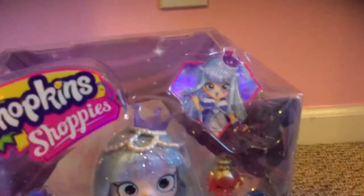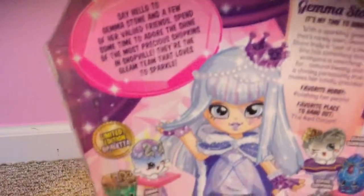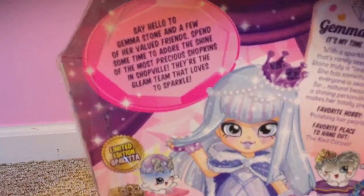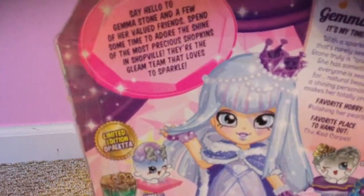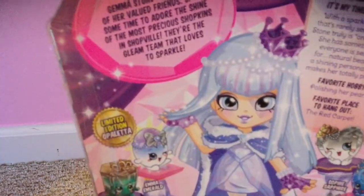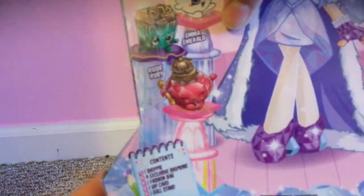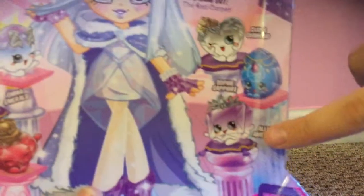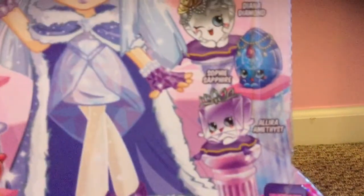Here's a little cartoon picture of Gemma Stone. Her skin tone doesn't look like the one on the doll. And here it is. Here's her friend that says 'Say hello to Gemma Stone,' and a few of her viewed friends spend some time to adore the shine of the most precious Shopkins in Shoppeville. They're the glam team that loves to sparkle. Here's limited edition Opaletta, and Emma Ruby, and here is Rosie Ruby. I don't know how to say this one's name, so yeah.